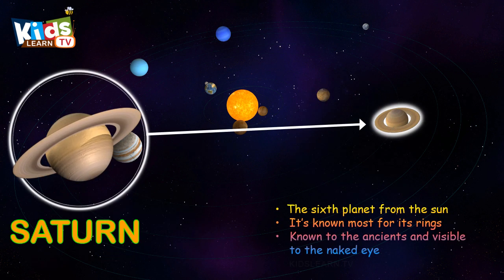Saturn, the sixth planet from the sun. It's known most for its rings.